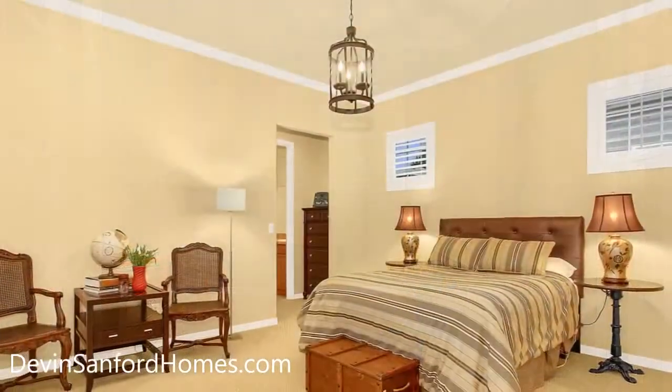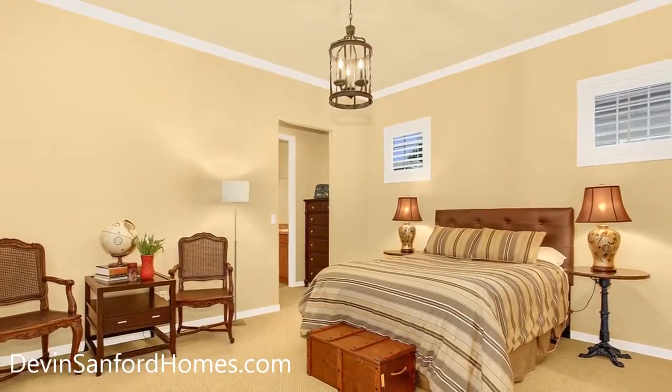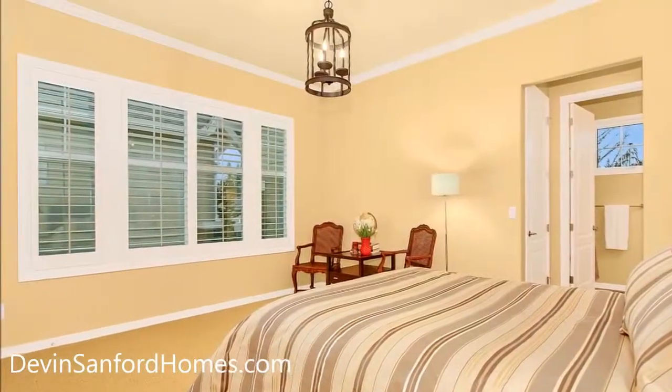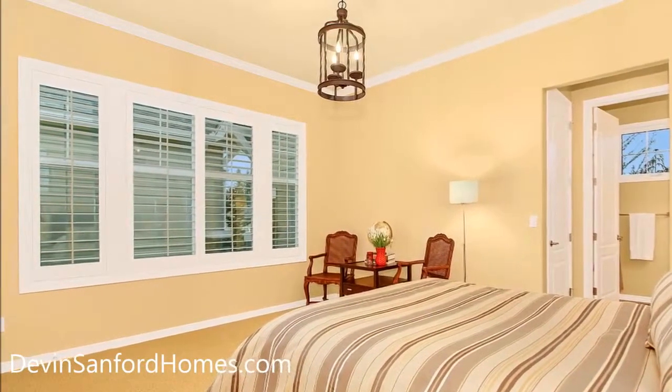Considered as the second master on main by many, the fabulous guest suite at the front of the home allows for lots of privacy as well as great views of the courtyard and its own en-suite.